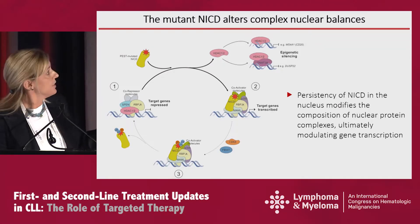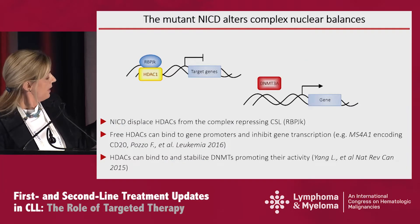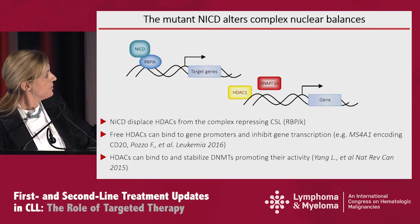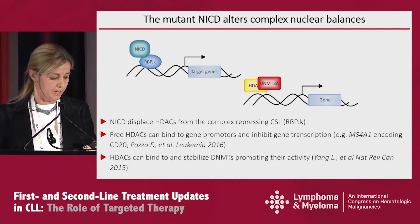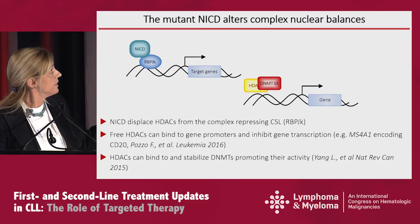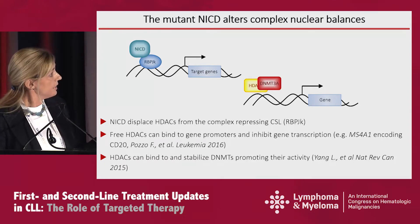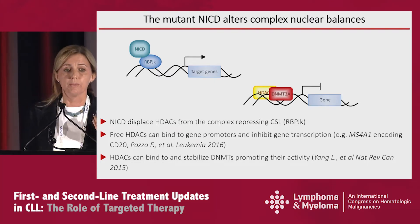If you visualize it in the nucleus, what happens when you have a mutant NICD is that there is a competition between this mutant molecule and HDAC for the molecule called RBPJ. Without NOTCH1, RBPJ is bound to the histone deacetylases. When a NOTCH1 protein comes in, it displaces the HDAC, which then goes and binds DNA methyltransferase. So we can expect two things if the signal stays on longer than needed: first, the genes directly regulated by NOTCH1 will be transcribed for longer; and second, the genes silenced by DNA methyltransferase will be silenced for a longer time.